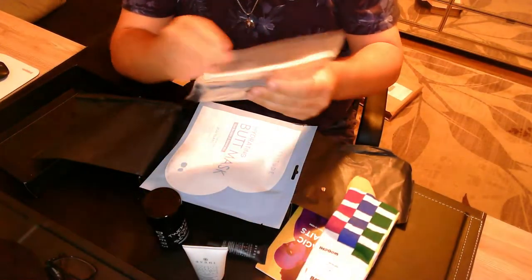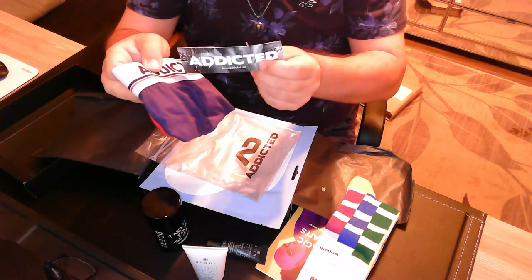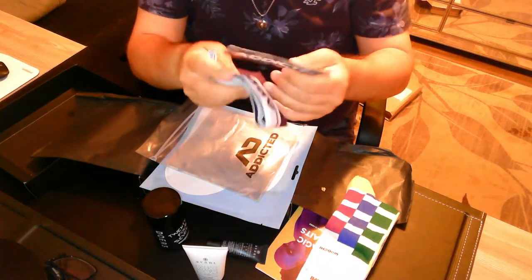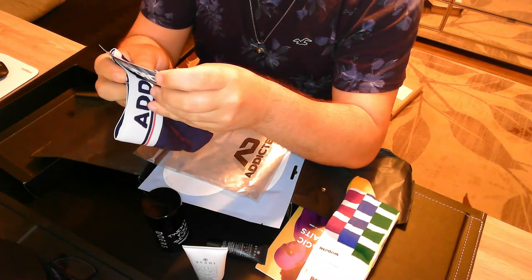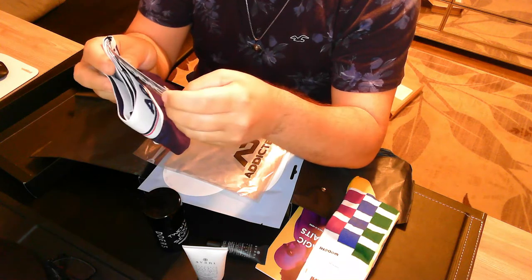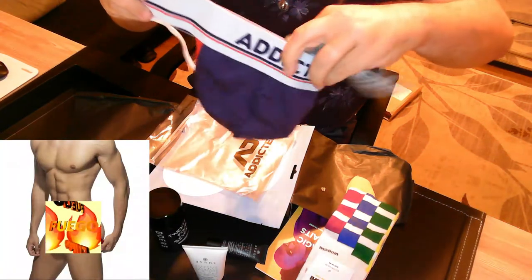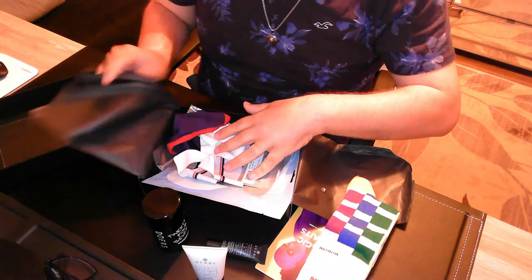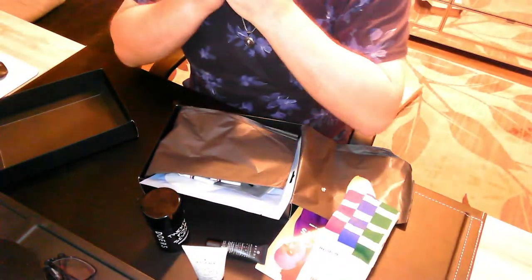And we have a pair of underwear. It's by Addicted. It's a Tommy three-pack jock — but this is a single, so they just break up a three-pack? You got an idea of what that was. Wow. $50 though — I think it's worth it.